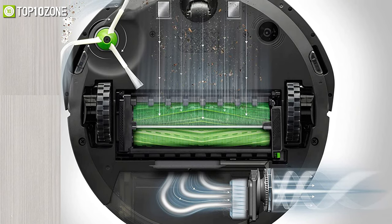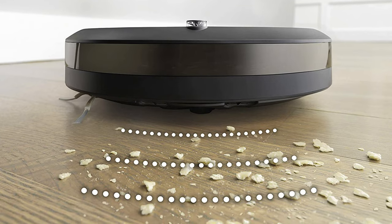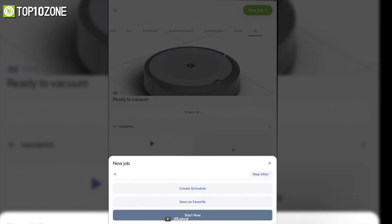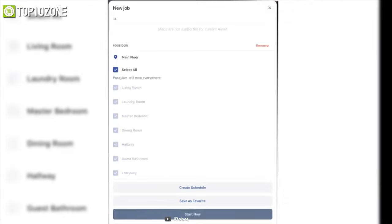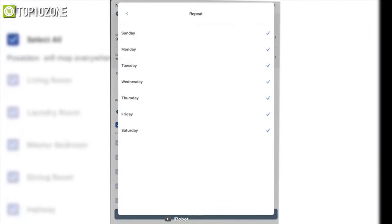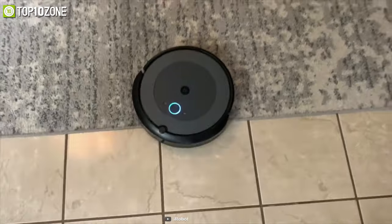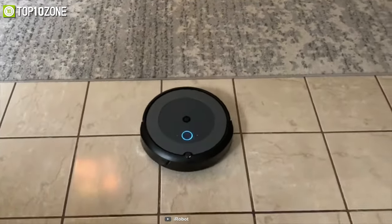Inside its dust bin, it has a high-efficiency filter which captures 99% of mold, pollen, dust mites, and allergens. With the iRobot Home app, you can start a new cleaning job, view cleaning history, create a cleaning schedule, or update your i3 settings. Its battery lasts up to 90 minutes on a full charge, and when running low, the Roomba will automatically return to its Clean Base to recharge.